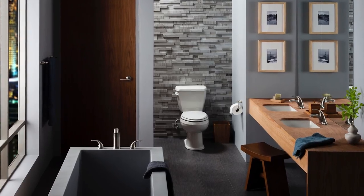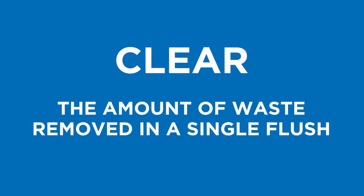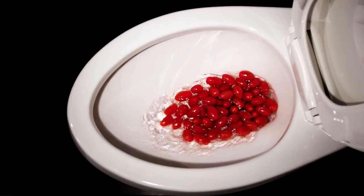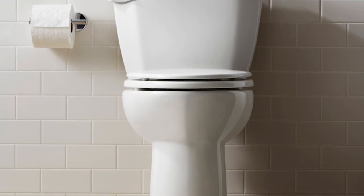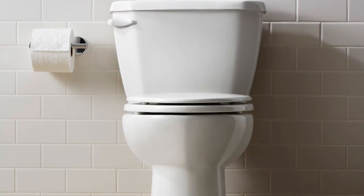Gerber flushing performance is measured in three distinct stages. Clear — the amount of waste removed in a single flush. Every Gerber toilet exceeds industry standards of 350 grams for flushing performance, and our MaP scores on most models meet or exceed 1,000 grams of clearing performance.